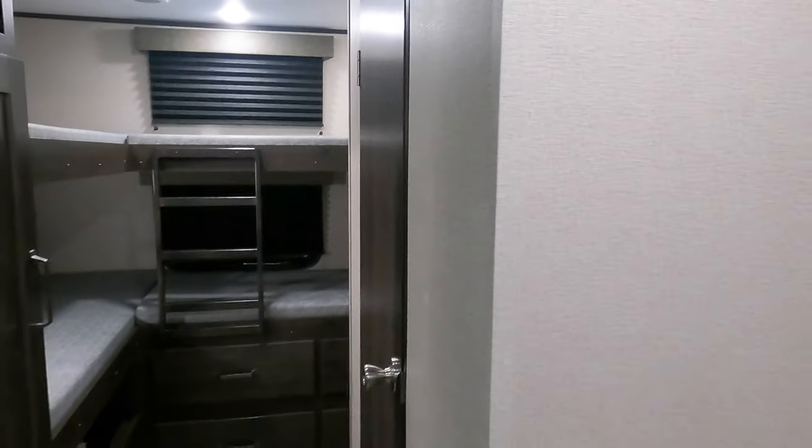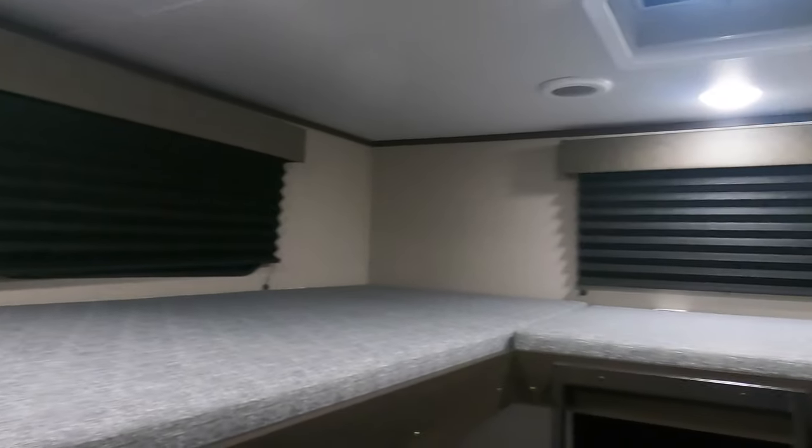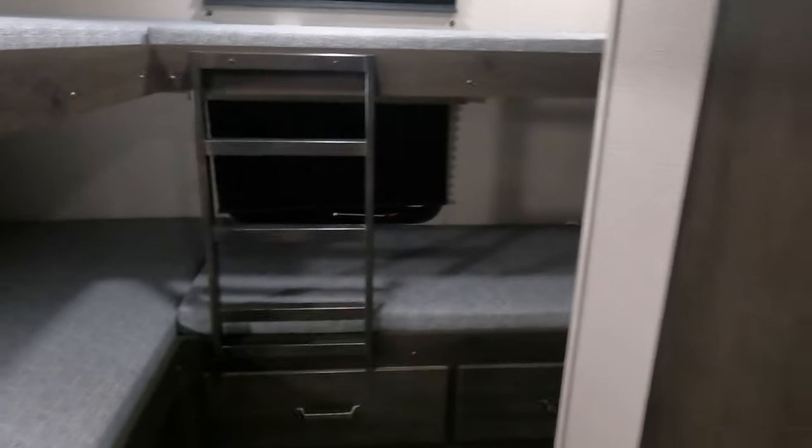Starting in the fantastic bunk room — you do have storage here, and you can sleep all kinds of people, kids included. There's a ladder that gets you up to the top bunk. There's lots of storage space, drawers, and more drawers — these drawers are quite large too. One challenge with bunk rooms is there isn't always space for the belongings of whoever is staying in those bunks.